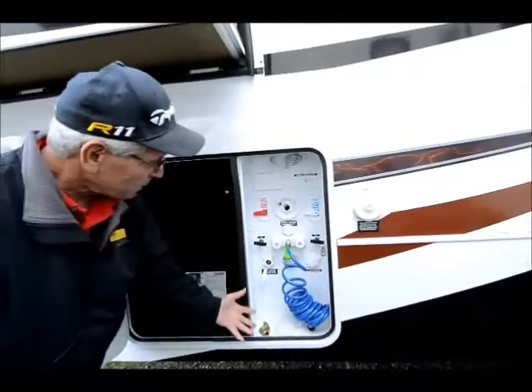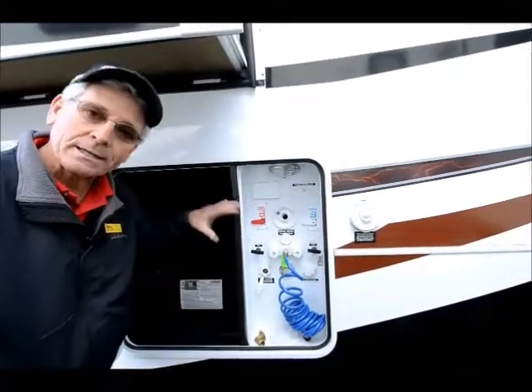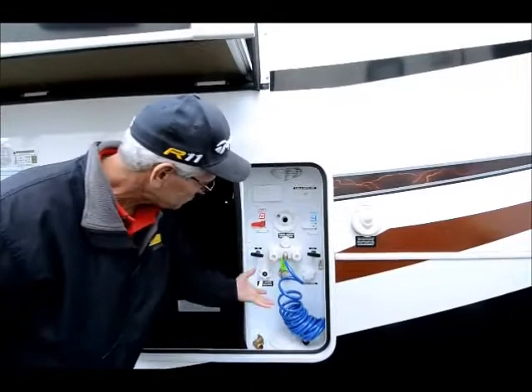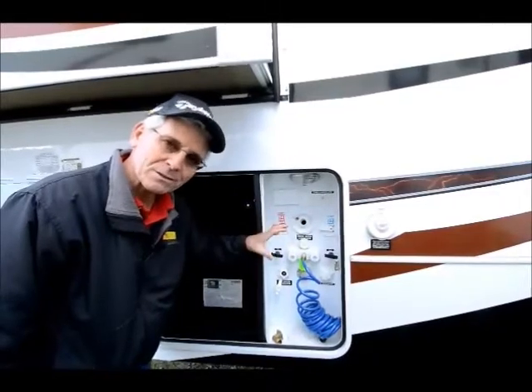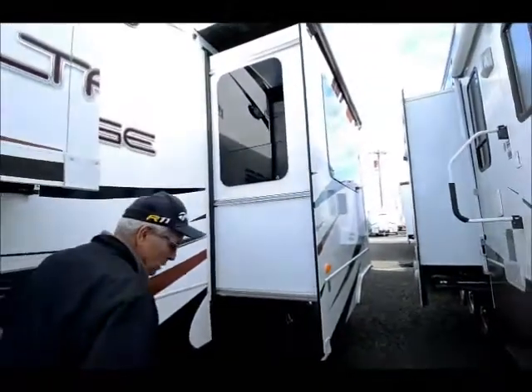Your wet bay here, all very nicely arranged and in an enclosed heated compartment. This is a full four-season coach, so not only is everything easy to get to, but you don't have to worry about freeze-ups. Your slice valves, all your tanks — everything's enclosed in the heated compartment, so you don't have to worry about that winter camping.